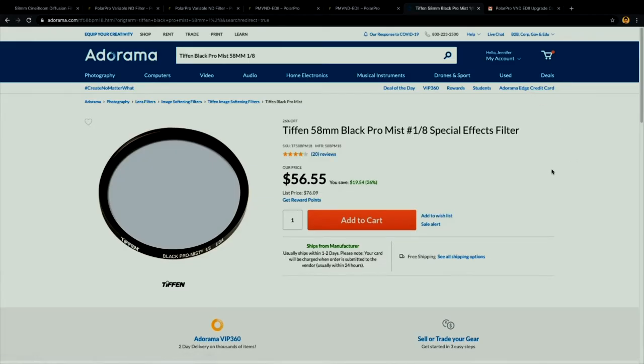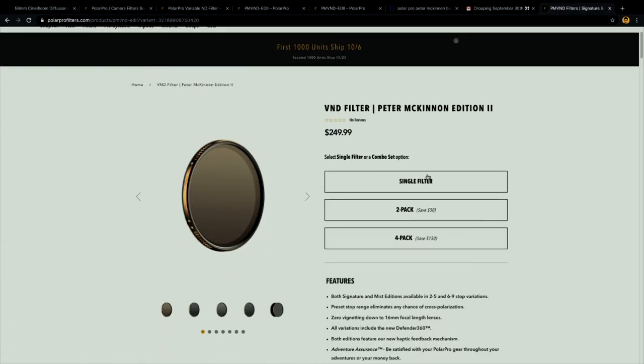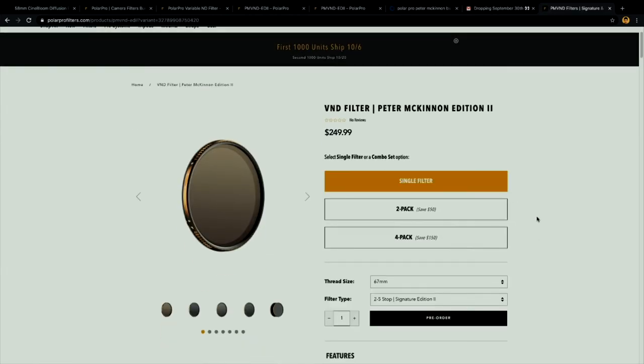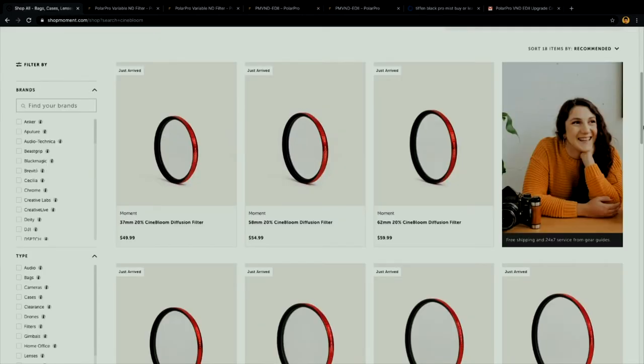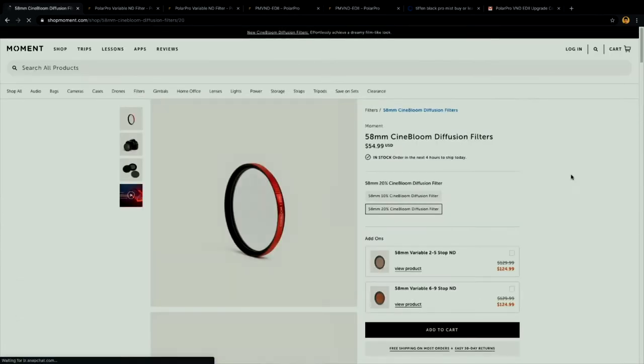I ended up ordering all three filters. I got the 1/8 Tiffin ProMist to go on my 40mm. I also ordered the 77mm Peter McKinnon mist edition in the two-to-five stop. And then I ordered the Cinebloom 10% — I was on the fence between 10% and 20%, but I stuck with the 10. I feel like there's no turning back if it's too much.